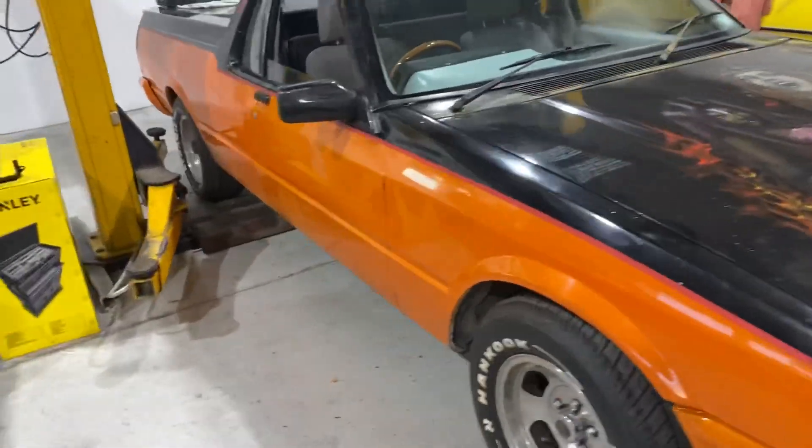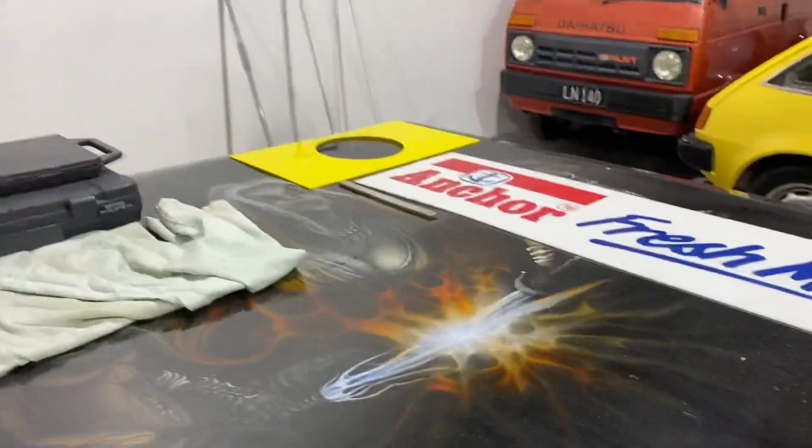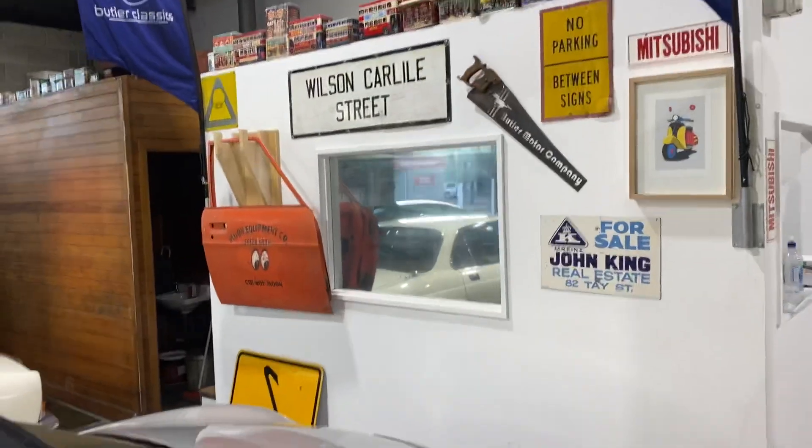We just had a hoist put in to the pantry so that'll be going in tomorrow, thanks to Lingard Electrical. We're quietly putting those up.